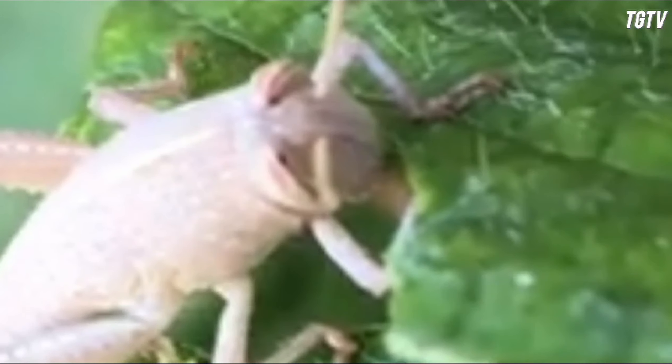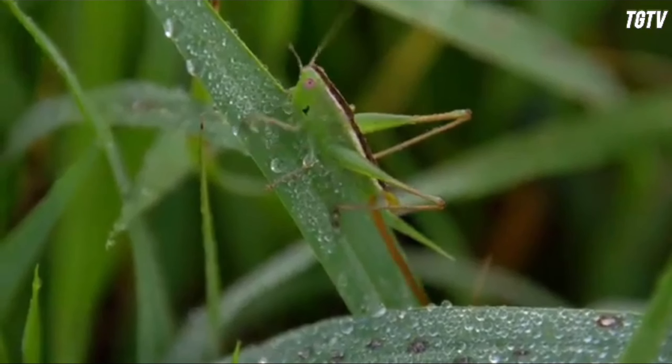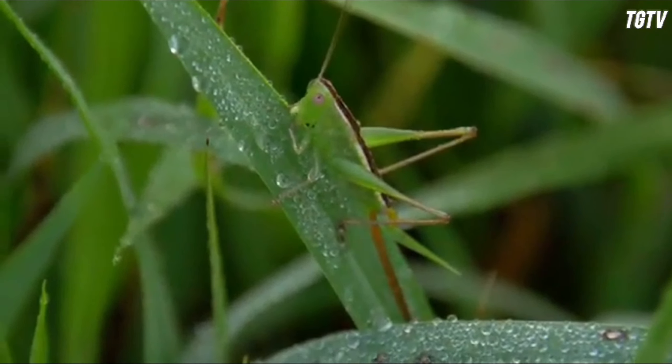The anatomy of a grasshopper is finely adapted to its lifestyle. Their elongated bodies are divided into three main parts: the head, thorax, and abdomen. The head houses complex sensory organs such as compound eyes, antennae for detecting chemical cues, and mouthparts specialized for chewing plant material. The thorax is where the powerful hind legs are attached, enabling the grasshopper to leap great distances to escape predators or search for food.